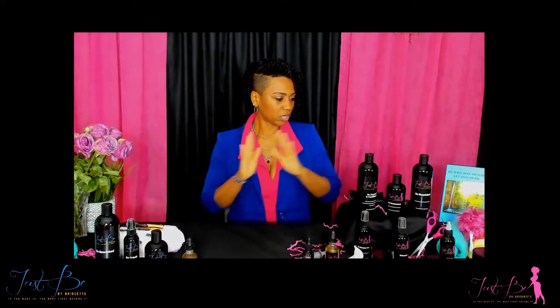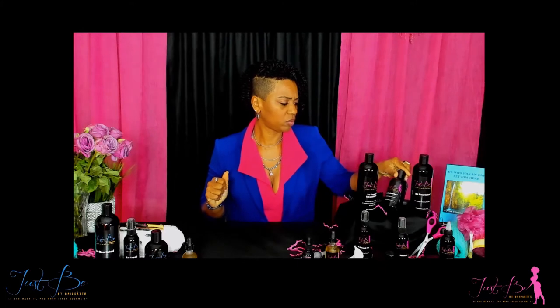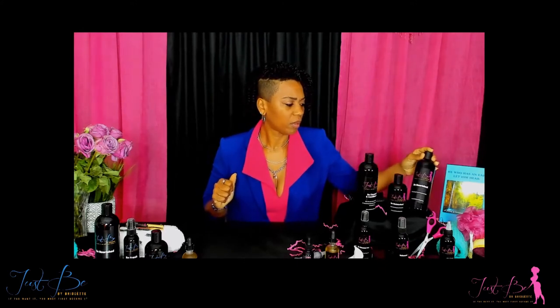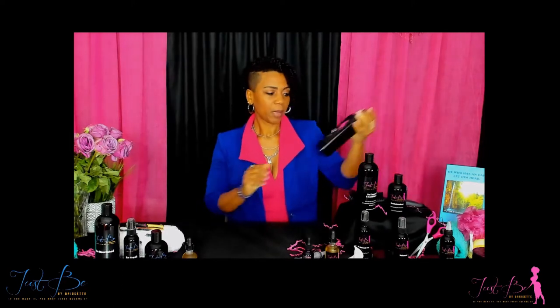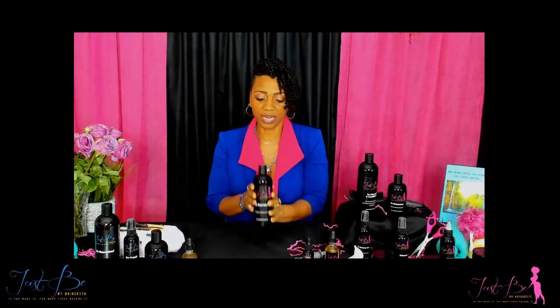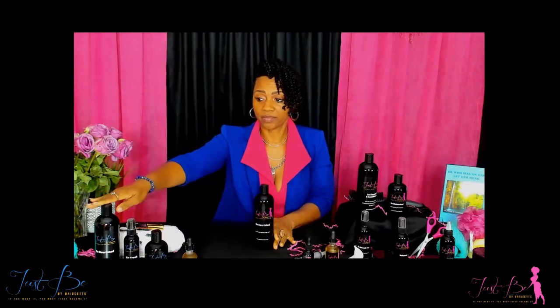Hello! I am back with another product. Let's talk about Be Nourished. I created this product — the one with the pink label — for women. I also have one right over here for men.